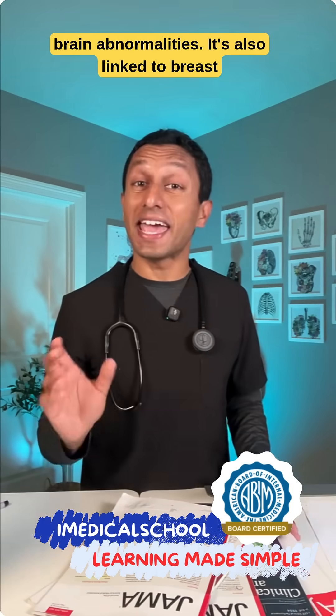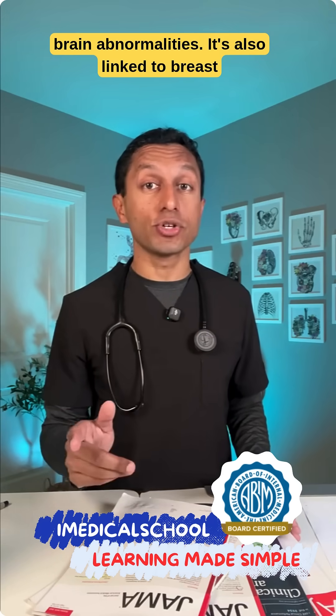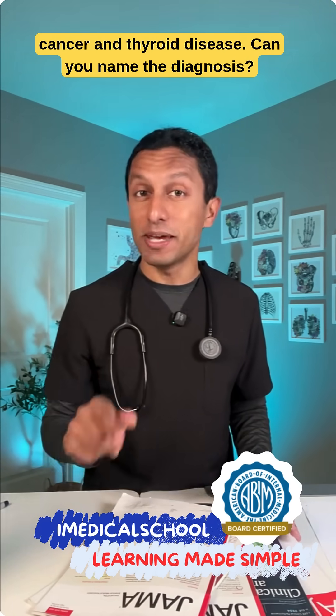This rare disorder causes skin changes and brain abnormalities. It's also linked to breast cancer and thyroid disease. Can you name the diagnosis?